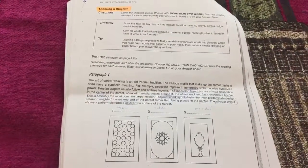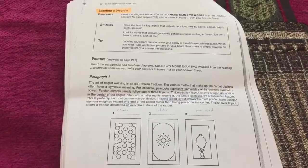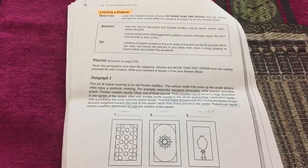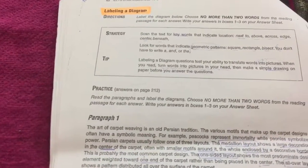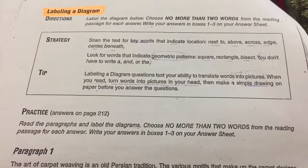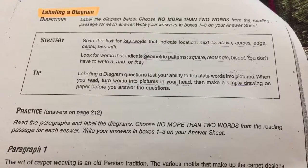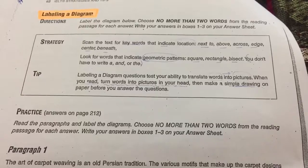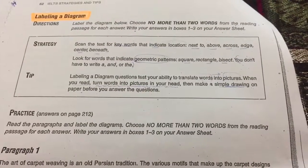Another question type is labeling a diagram. Directions: label the diagram, choose no more than two words from the reading passage for each answer, and write answers in boxes 1 to 3. The strategy: scan the text for keywords that indicate location, such as 'next to,' 'above,' 'across,' 'edge,' 'center,' 'beneath.' Also look for words that indicate geometric patterns like 'square,' 'rectangle,' 'bisect.' You do not need to write 'a,' 'the,' or 'and.'